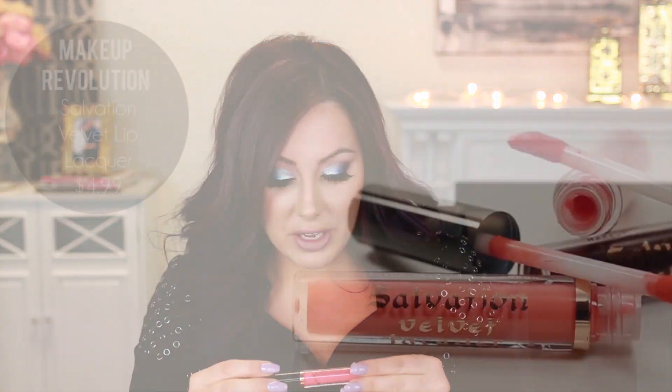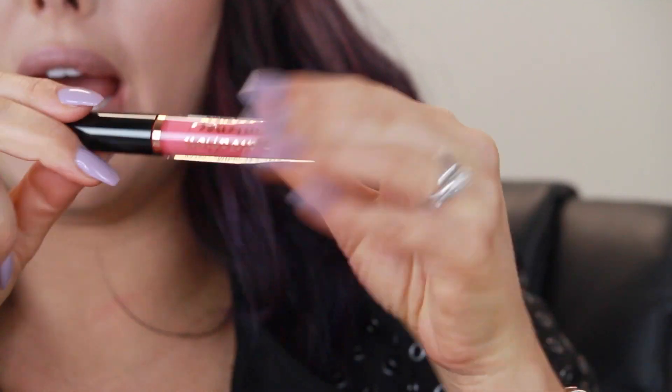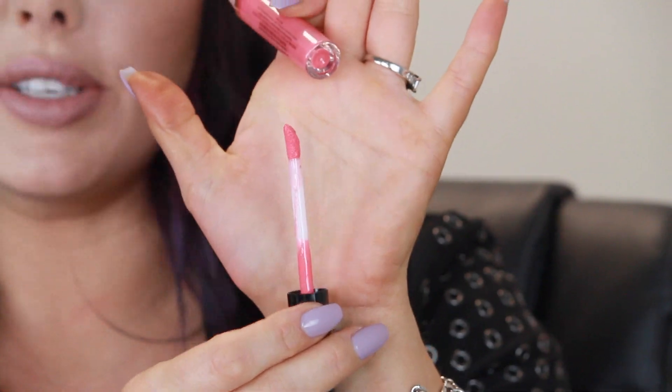And then they have these lip products. It's called Salvation Intense Lacquer, and they have velvet lacquer and intense lacquer. They come in tubes like this. What did I pay for these? $4.99, so $5. They kind of remind me of the NYX brand. The ounce on here is 0.06 fluid ounce. It comes in a lip gloss tube like this with a cap. It has a nice gold printing. It's very classy for $5 — it doesn't look like a $5 product, it looks like a high-end product. It has the traditional doe-foot wand on there.